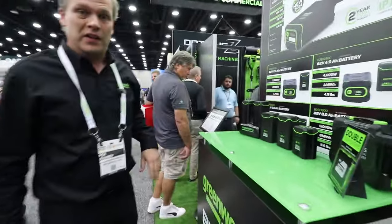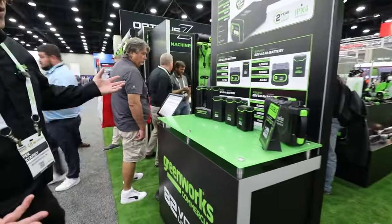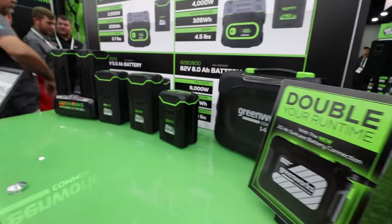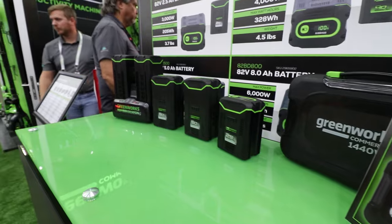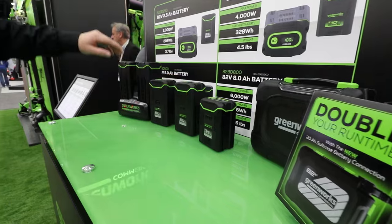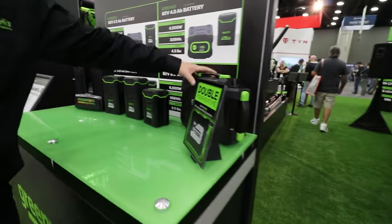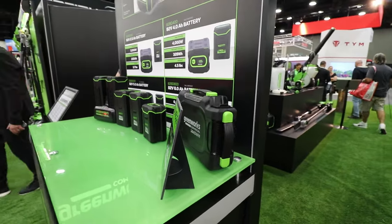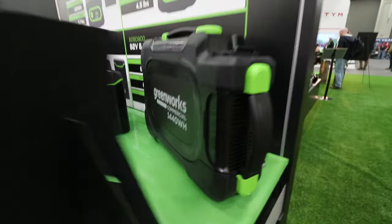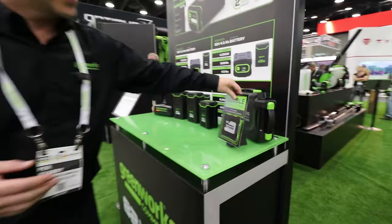Let's start our tour with our range of batteries. Greenworks Commercial has a wide ecosystem of batteries — all 82 volts — ranging from 2.5 amps to 5.0 amps to 8 amps. New for this year is a 20-amp battery that extends your runtime even further: 1,440 watt-hours on that big boy. Lots of power.